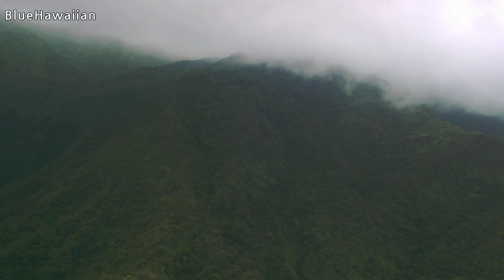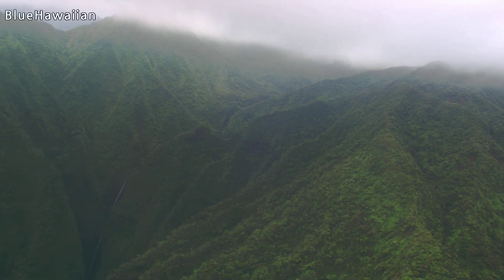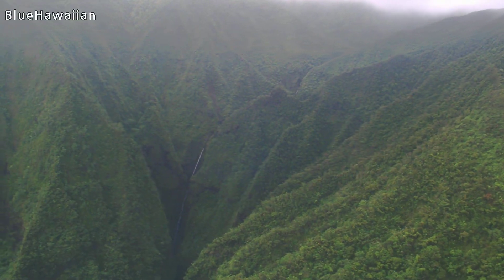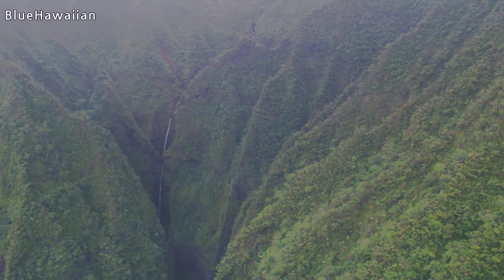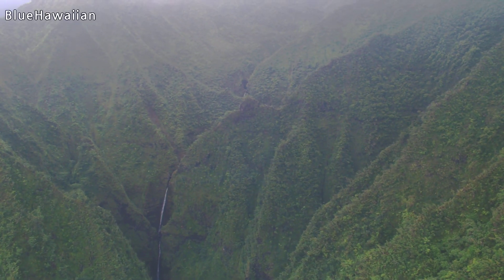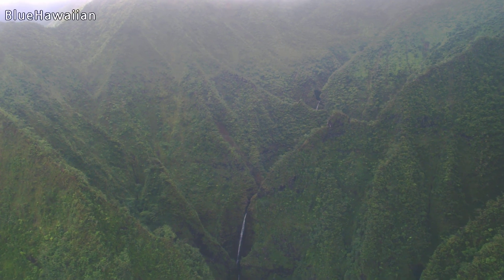There were some talks recently about trying to reopen the hike here. They were talking about just charging people to do the hike and then using the money to try to maintain the trail and keep it safe for future landslides. The landslide here in '99 actually claimed 8 lives, so it was a really big deal here. Hopefully they can figure out how to safely reopen the hike — it's a really cool hike.